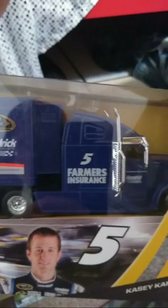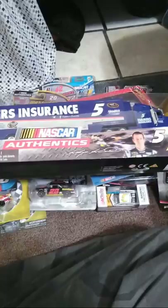2013 hauler for Casey Kane. And here I'll show you this other hauler real quick — the 2009 Casey Kane hauler. I love the Dodge. Dodge is awesome. I miss you, Dodge — come back to NASCAR.